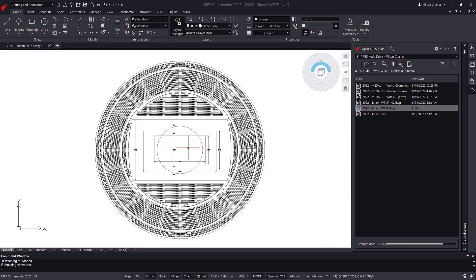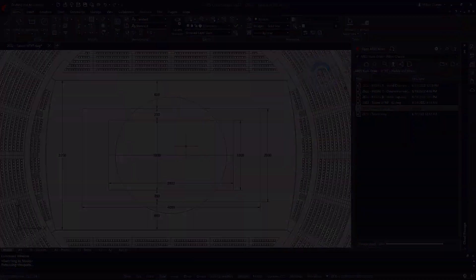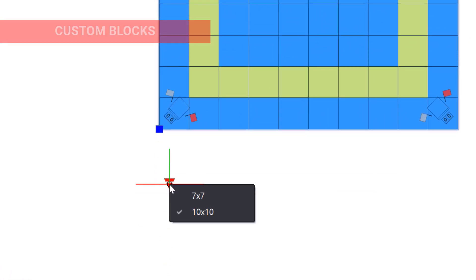First of all, a survey of the stadium was carried out, especially the area that will be used for the competition. At the same time, a custom block was created that contains two types of competition areas.